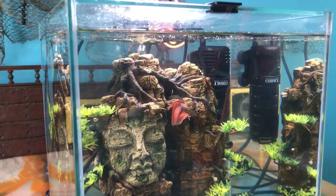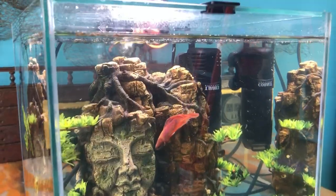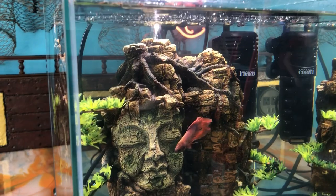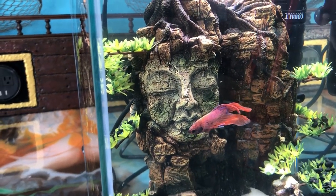Bettas are not schooling fish and will fight with each other, so they do need to be contained and living alone, enjoying aquatic caves or other shelving to hide and feel safe — but not too much decor.